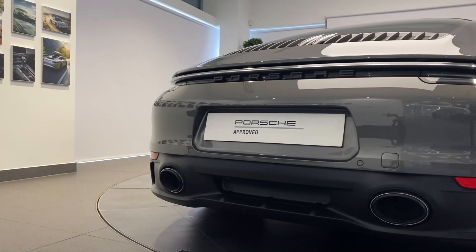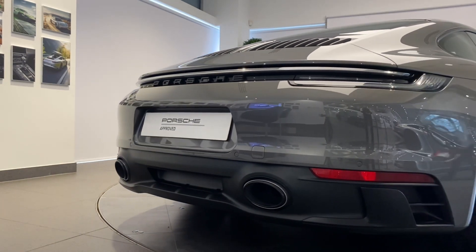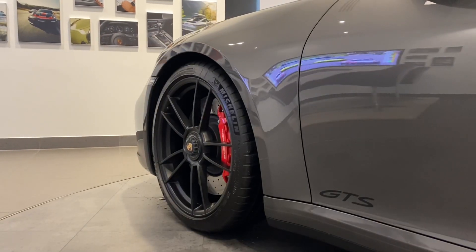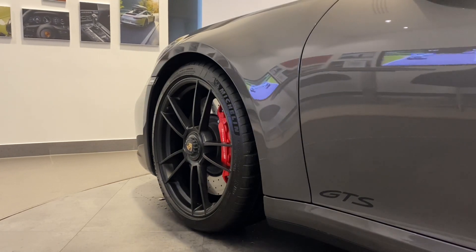Your new Porsche will be fully validated and ready for collection, giving you the confidence that your approved Porsche is ready for its next journey or life. There are no old Porsches — just new owners.